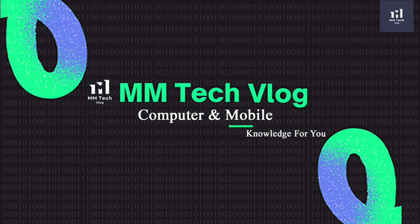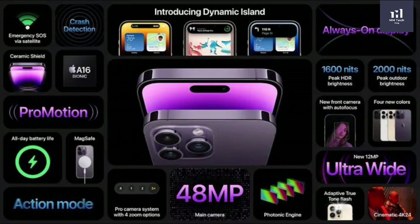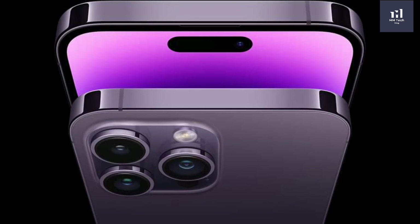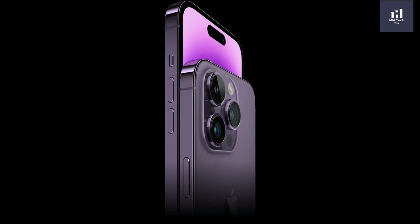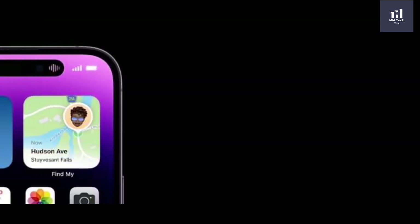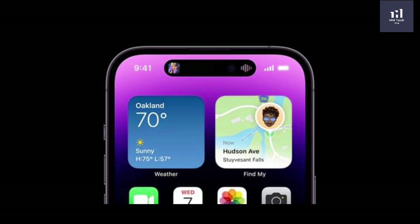Hello everyone. My name is [presenter]. Today we're looking at the iPhone 14 series: iPhone 14 Plus, iPhone 14 Pro, and iPhone 14 Pro Max.